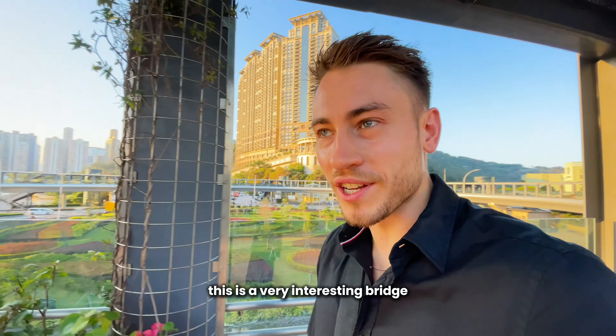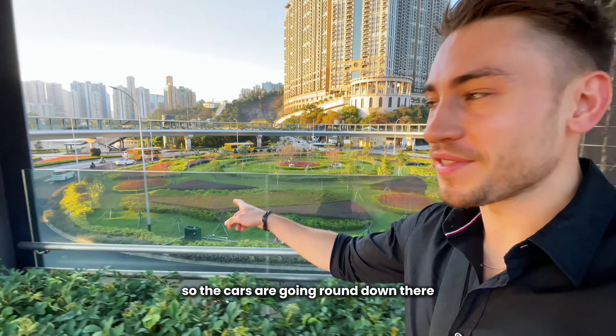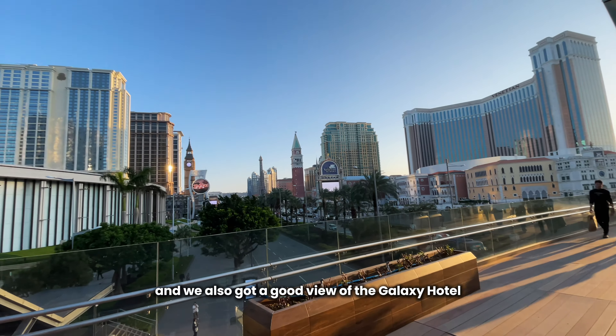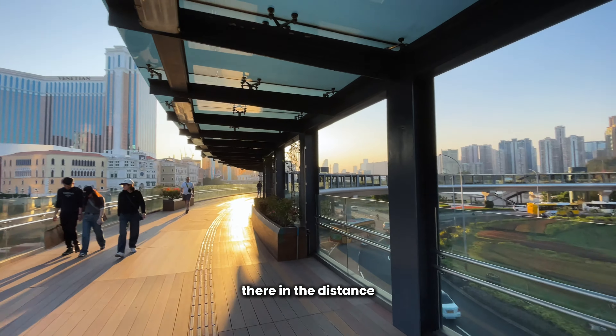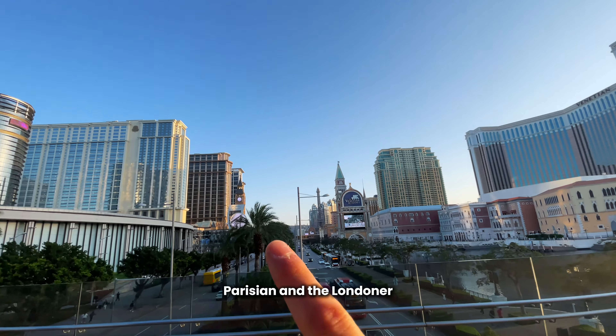This is a very interesting bridge — it's a bit like a human roundabout, with the cars going around down there. We also got a good view of the Galaxy Hotel in the distance, and we can look back on the Venetian, Parisian, and the Londoner.